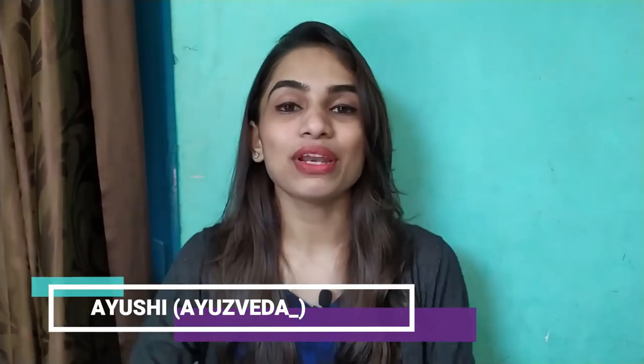Hello everyone, this is Ayoshi and welcome to my channel. If you're new here, don't forget to click the subscribe button down below and hit the notification bell so you won't miss an update from me. Today I will talk all about my daytime skincare routine. I already have shared my nighttime routine with you, so now it's time for the daytime one.